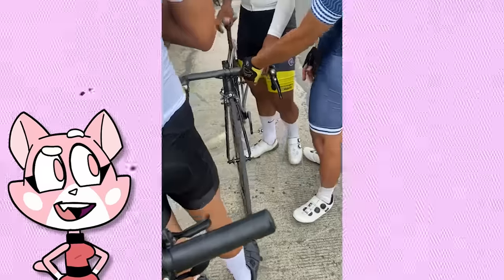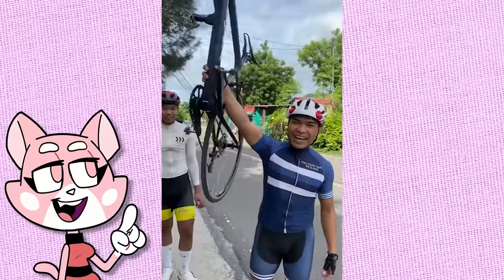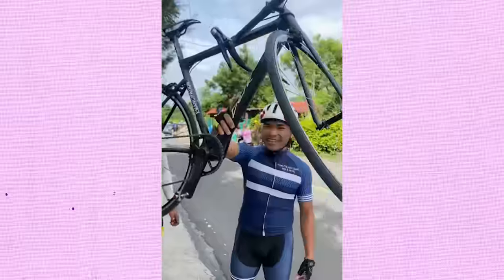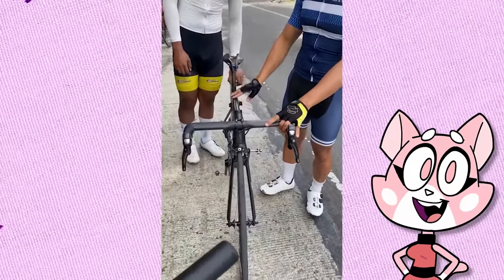This extremely light bicycle weighs less than five kilograms. It's designed this way to go faster and operate in a more agile manner than heavier bikes on hilly or mountainous routes. It's actually below the legal weight limit for competitive cycling, so it has been banned from all competitions. The material used to make this bike has even been used to create very light submarines.